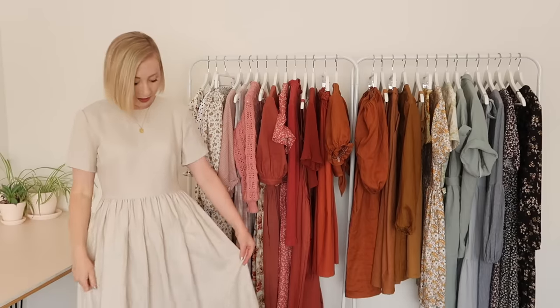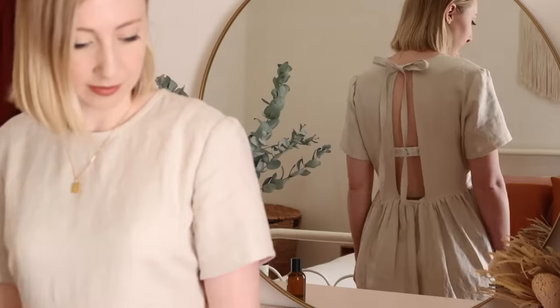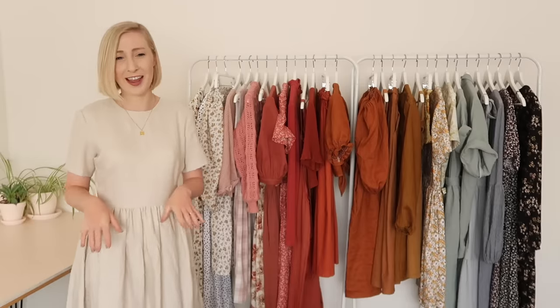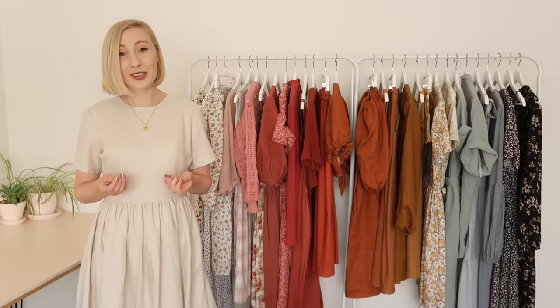I guess a good place to start is with the dress I'm wearing. This dress is made from a beautiful linen fabric in this lovely stone colour and what I love most about this dress is it has a very kind of dramatic opening at the back, which I just think is so different and unusual. Because this dress is so simple, it does add a little bit of an extra wow factor to the dress.